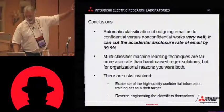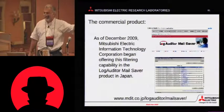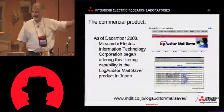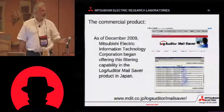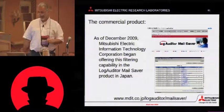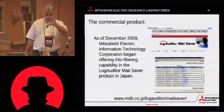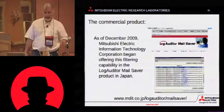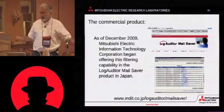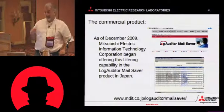But there's good news. If you happen to be Japanese, you can buy this now as a turnkey system from Mitsubishi Electric in Japan — it's called Log Auditor Mail Server. It's actually an appliance: 2U high, two quad-core Xeons, a bunch of disks. It logs all your mail and checks things for you. Very nice, if you're in Japan.